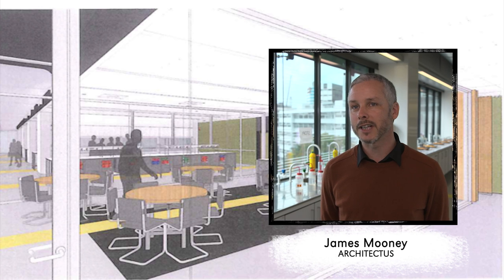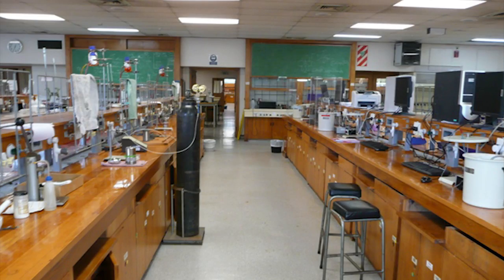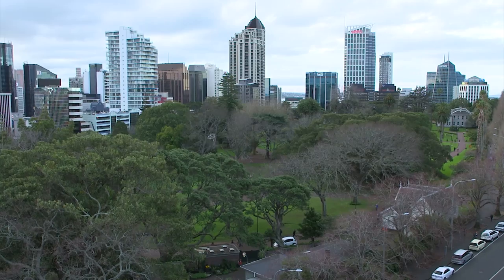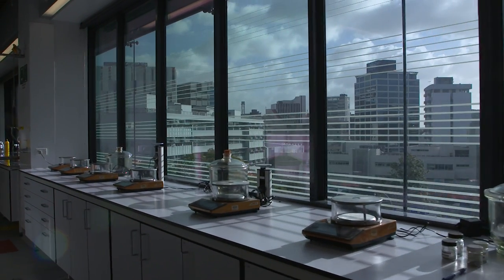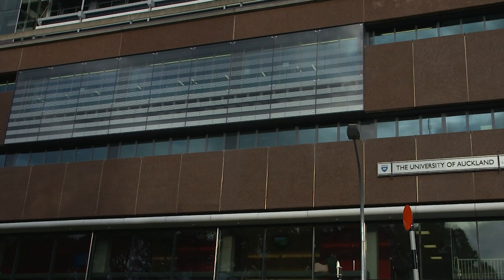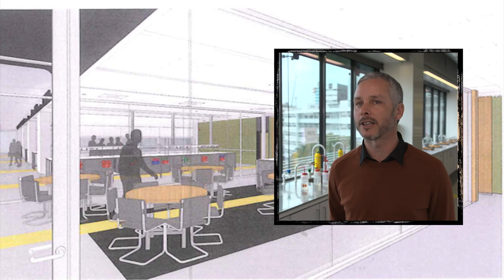One of the key things for us was to open up what was originally a very hermetically sealed 1960s building, open it up to the city beyond, particularly to the park, to enable the students to have a view out. But perhaps more importantly, to enable the general public to see into the building and understand a little bit more about the life of the campus and what happened inside the building.